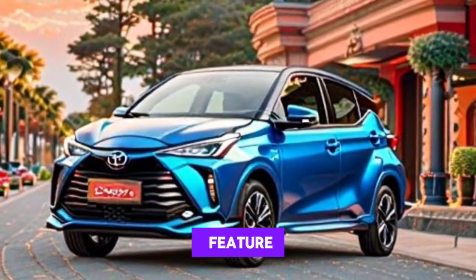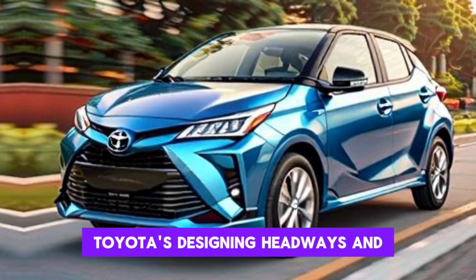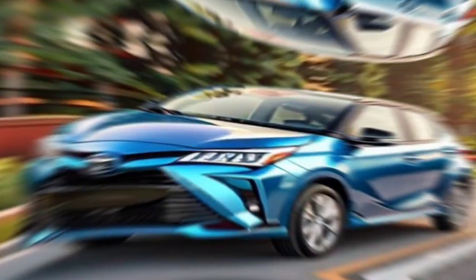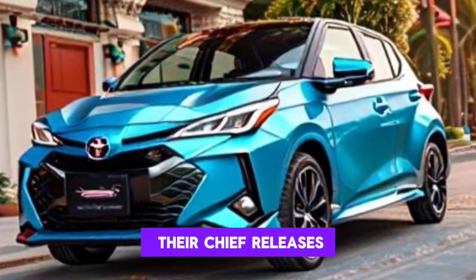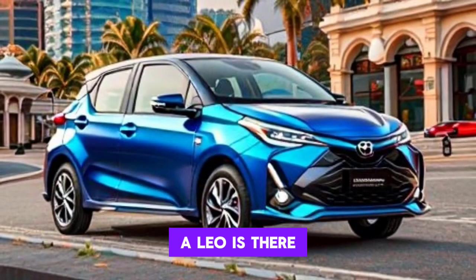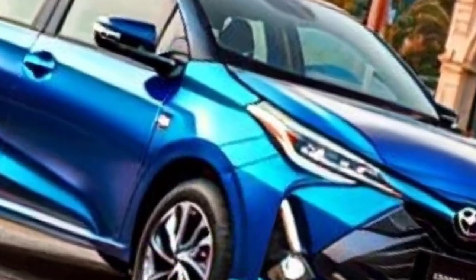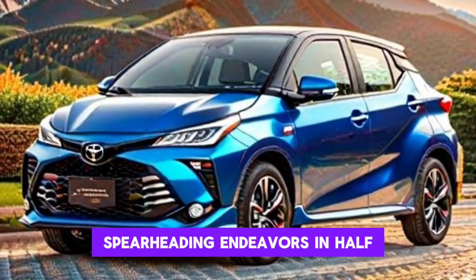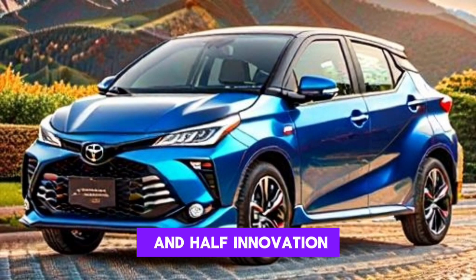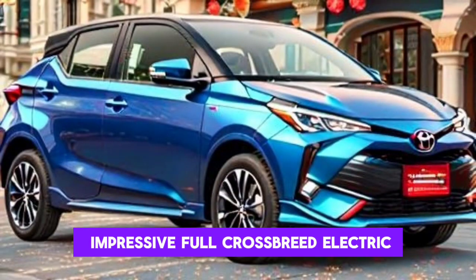The Premier Edition, a highlight of the range, epitomizes the culmination of Toyota's engineering advancements and design innovation, particularly noted in its engine options. At the core of the Premier Edition's appeal is the introduction of the new Hybrid 130 powertrain — a testament to Toyota's pioneering efforts in hybrid technology — this more powerful full hybrid electric powertrain.